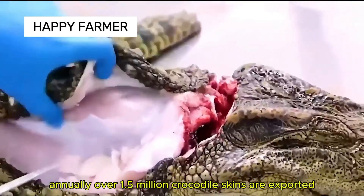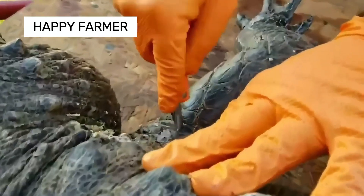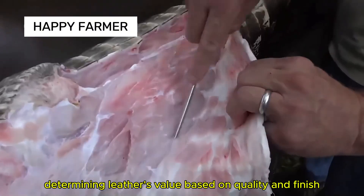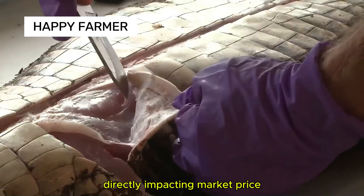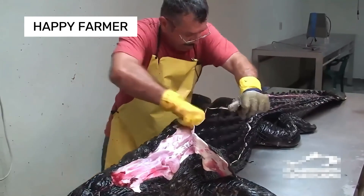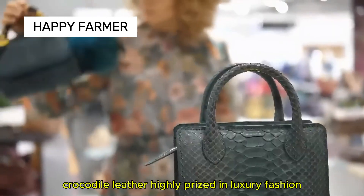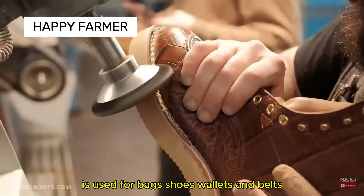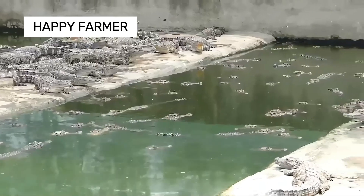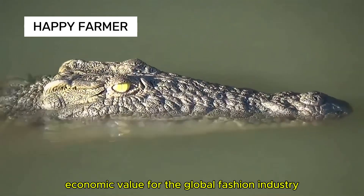Annually, over 1.5 million crocodile skins are exported from about 30 countries. Crocodile skin harvesting is crucial, with leather value determined by quality and finish, directly impacting market price. Crocodile leather, highly prized in luxury fashion, is used for bags, shoes, wallets, and belts. Millions of crocodiles are farmed worldwide, generating significant economic value for the global fashion industry.